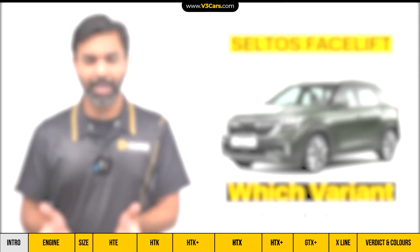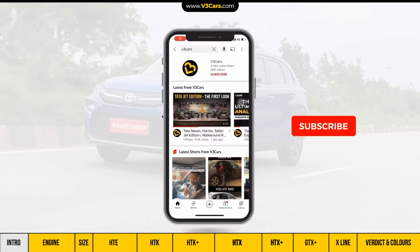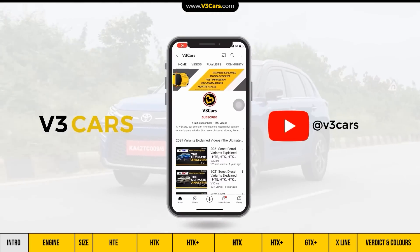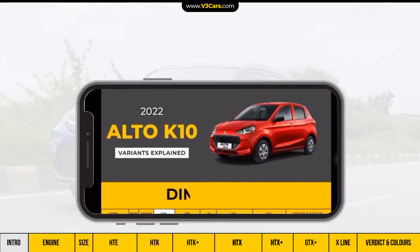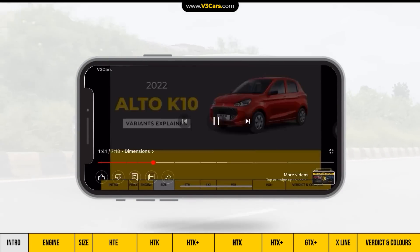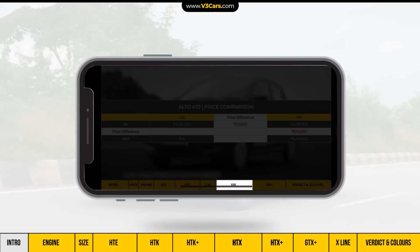First of all, let's see the engine specifications. But before that, please subscribe to our channel at V3 Cars and don't forget to click the bell icon. You can also use our video timeline to go ahead or back to any section. The current section will always be marked with white cells.